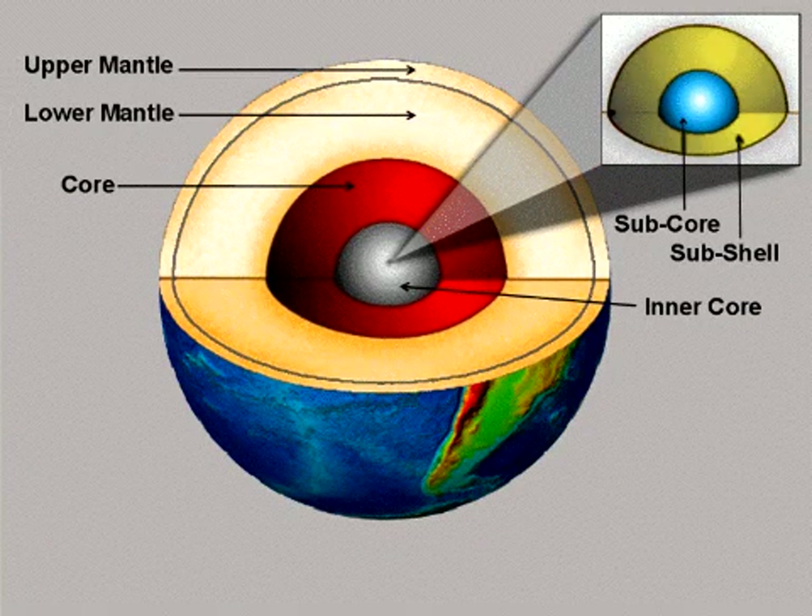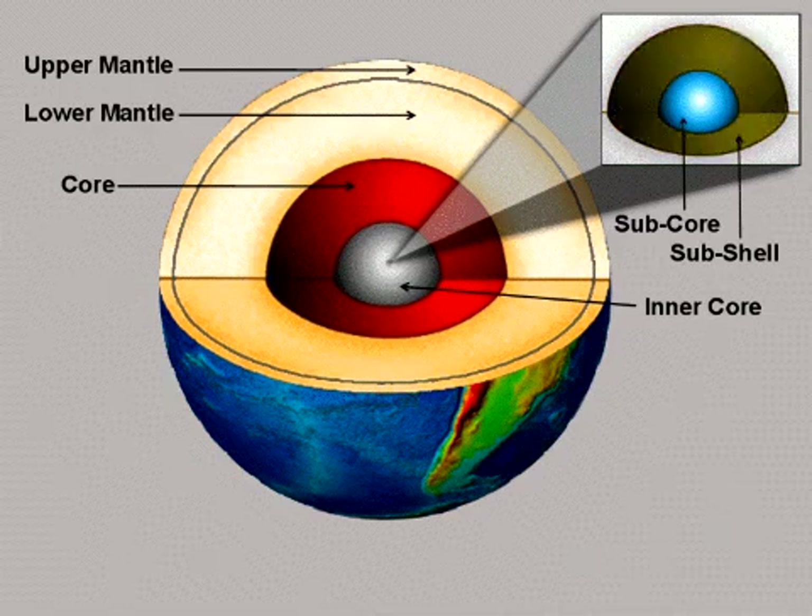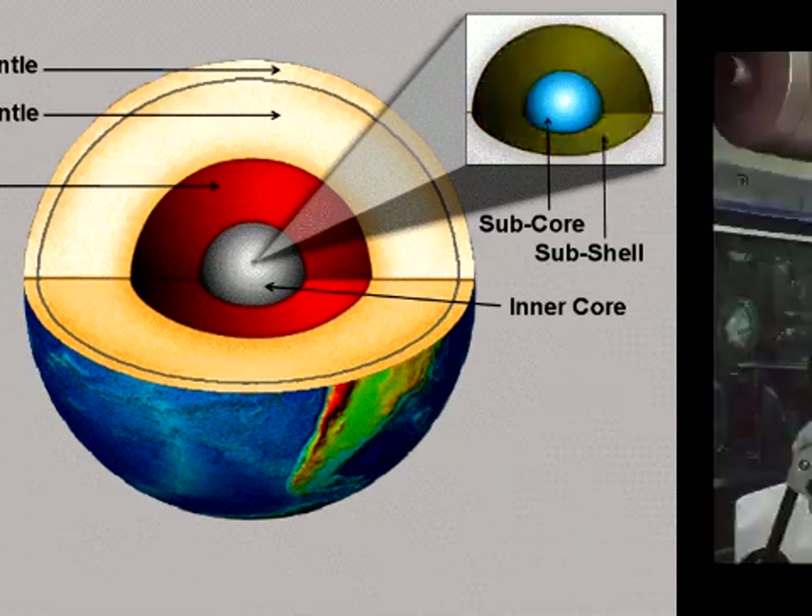Six planets and one of Jupiter's moons currently possess internally generated magnetic fields. Our Moon and Mars have magnetized areas on their surfaces which seem to indicate the past existence of internally generated magnetic fields. I have suggested that georeactor-like nuclear fission reactors are common features of large solar system planetary bodies and are thus responsible for generating and powering their magnetic fields.